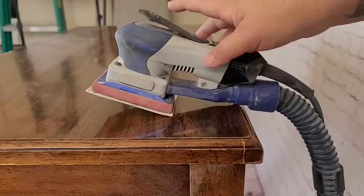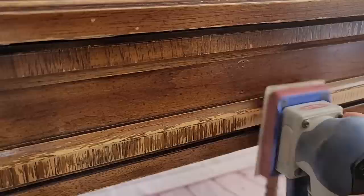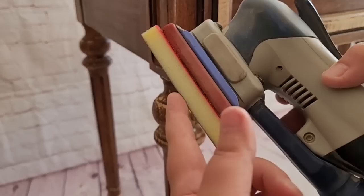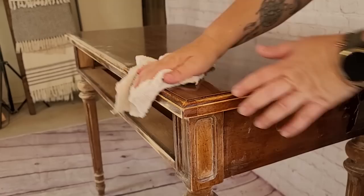Next, I use my Surf Prep Sander with 120 grit sandpaper to scuff sand the entire surface. Usually when you scuff sand you get a white powdery substance, but I'm not getting that here because the top of this piece is laminate — the scuffing happens on a very microscopic level. For the curvy, detailed areas, I use one of the foam abrasive pads from Surf Prep to make sure the scuff sand for primer is covered. A few small areas I sand by hand using 120 grit sandpaper.